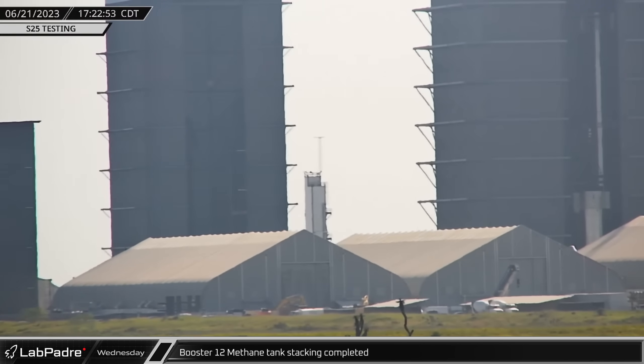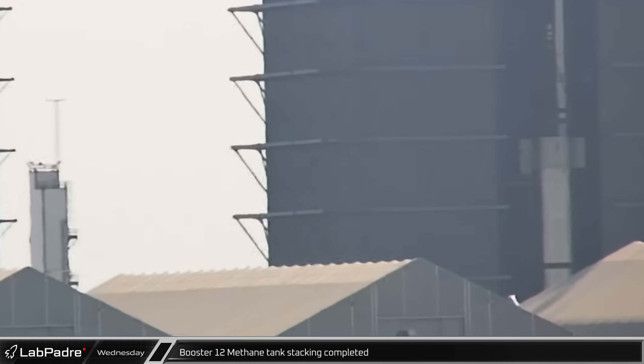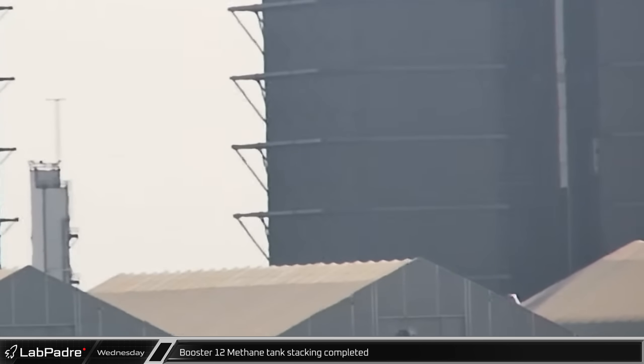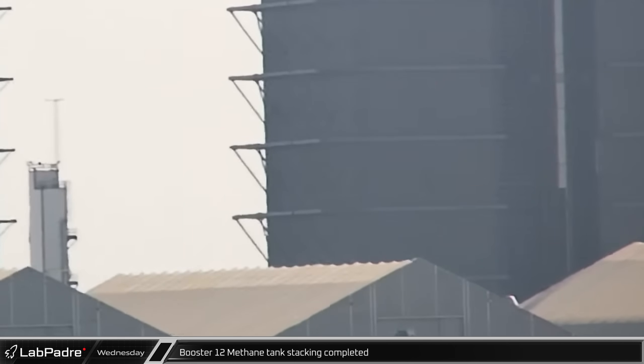Late that afternoon, Booster 12's methane tank was lifted and stacked onto its final section, which means that both of its commodity tanks are now whole, and we should see another fully stacked Super Heavy in the near future.